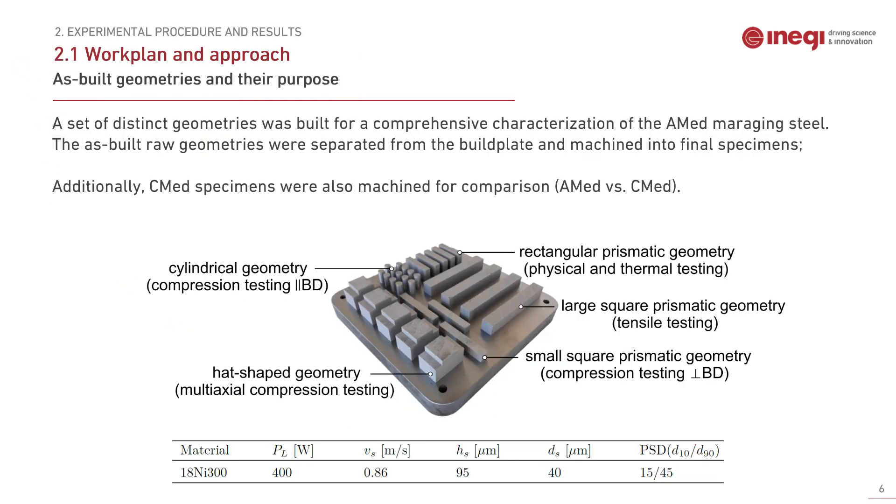Moving on to the experimental procedure, a set of distinct raw geometries with different purposes was printed through laser powder bed fusion. The printed parameters correspond to the optimal solution by the manufacturer towards part density and mechanical strength. The distinct raw geometries correspond to large square prismatic geometry for tensile testing, rectangular prismatic geometry for physical and thermal testing, small square prismatic and cylindrical geometry for compression tests in two different directions, and head-shaped geometry for multi-axial compression testing, which is the more intricate kind of testing in this methodology.